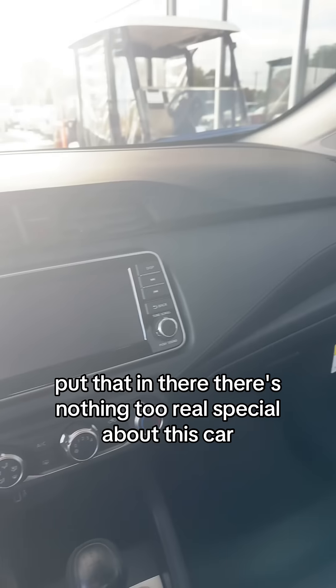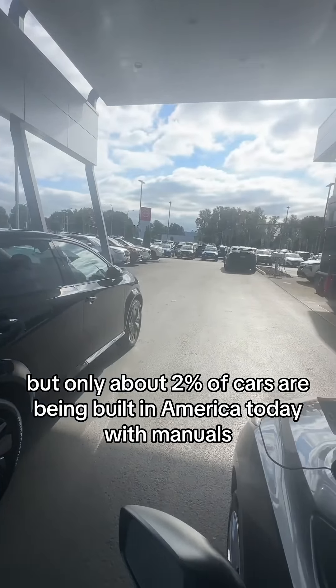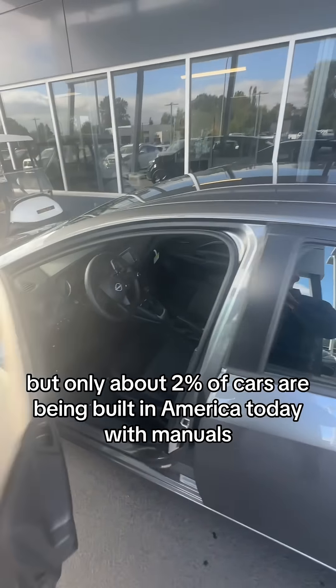Four miles on it and a full tank of gas. Only about two percent of cars are being built in America today with manuals, and none of them with five speeds. So it's a super rare car that also holds the title of being the least expensive car in the United States.